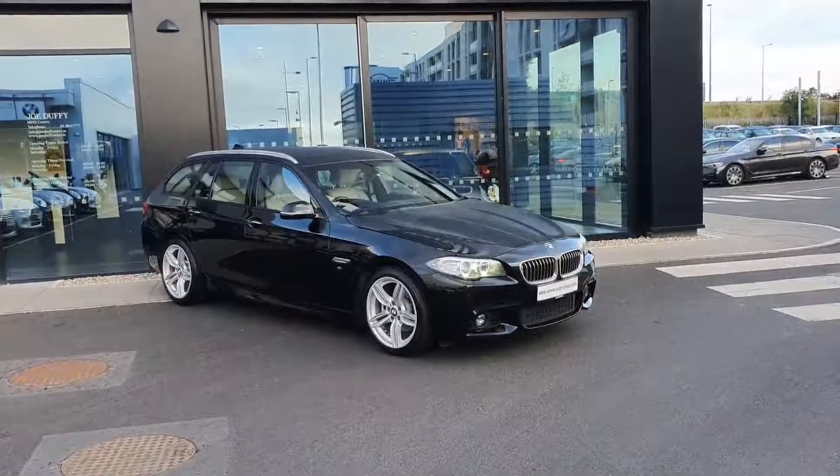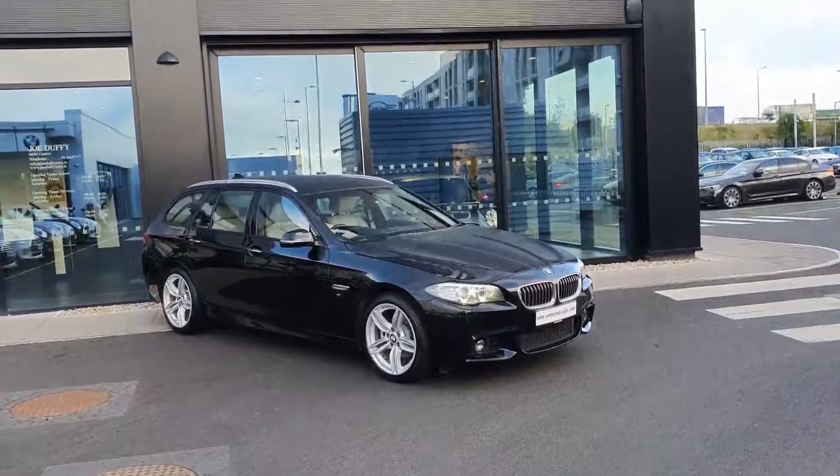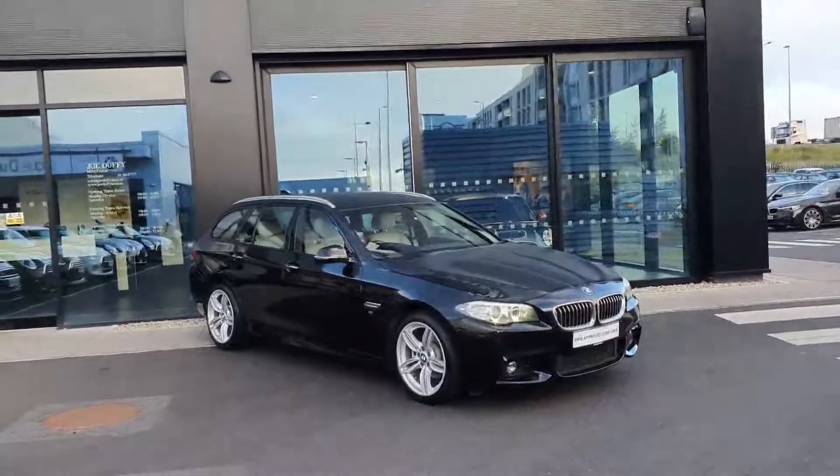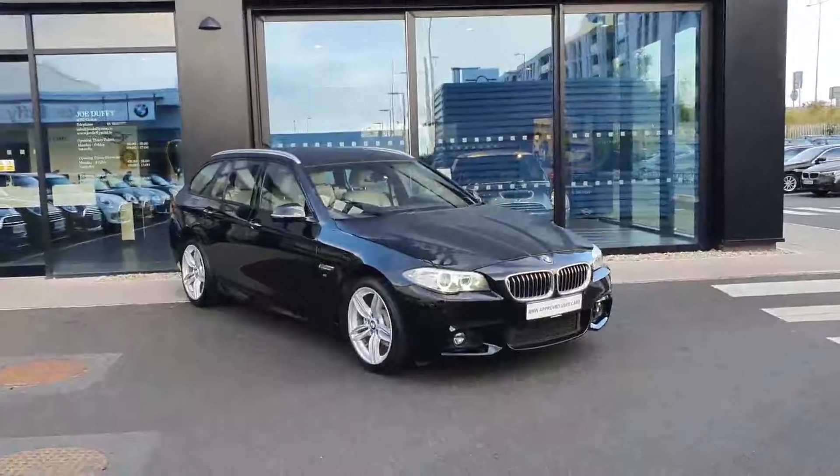Hi, this is Robert here at BMW Joe Duffy in Charlestown. Today we'll have a look around this BMW 5 Series 520D M Sport Touring. Very, very nice clean car, it's in absolutely great condition.